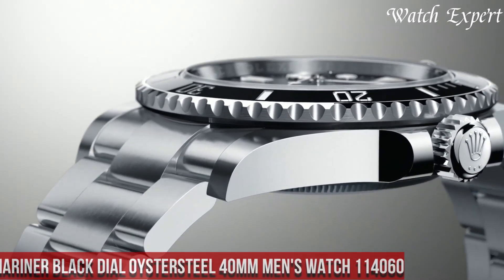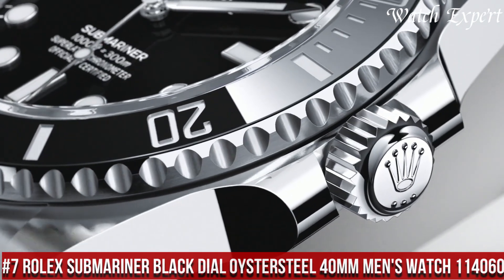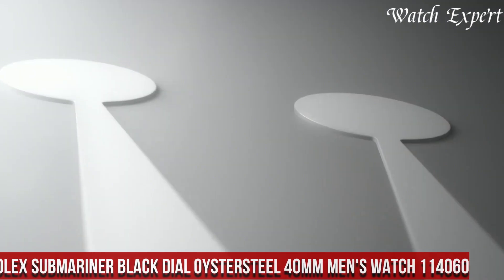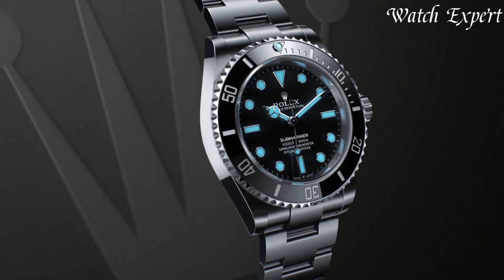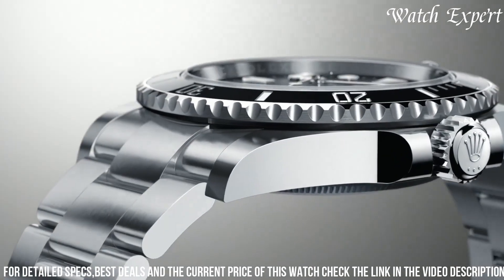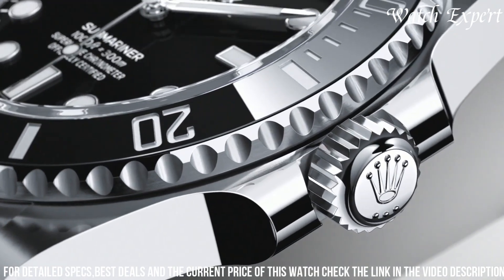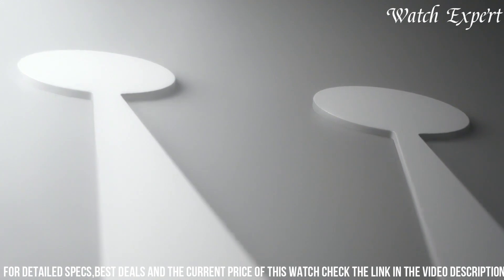Number 7: Rolex Submariner Black Dial Oystersteel 40mm Men's Watch 114,060 — an icon of underwater exploration and horological prowess. Crafted with Rolex's precision, its design seamlessly marries functionality with timeless elegance. The Oystersteel case, paired with a unidirectional rotating bezel, captures the essence of professional diving instruments.